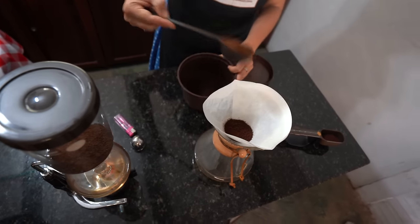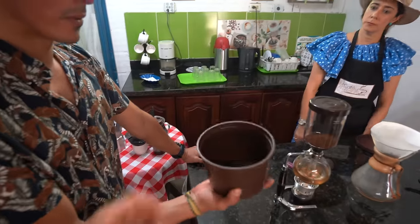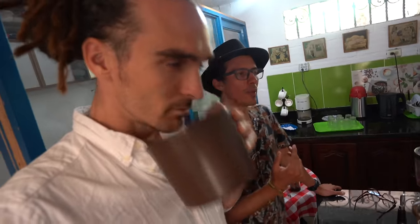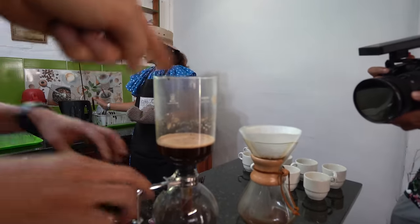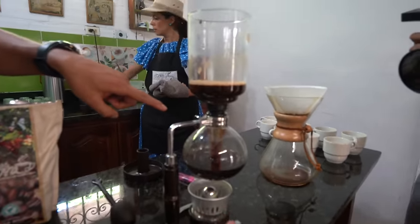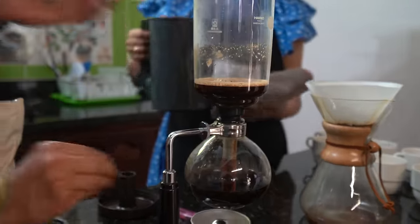They're making us the coffee now — so excited. Coffee making is a very exact science. When coffee is dry, we're going to smell the fragrance. When it already has water, it will be the aroma. The coffee goes up, mixes with the grain, and then when it cools down it comes back down.